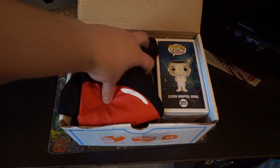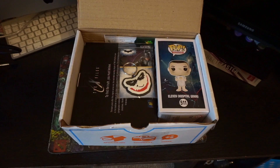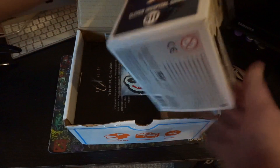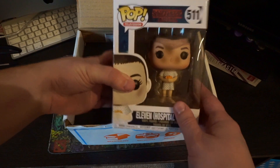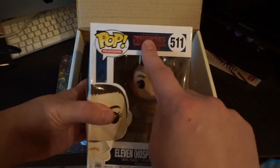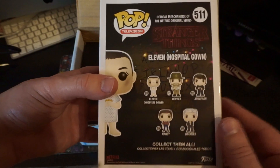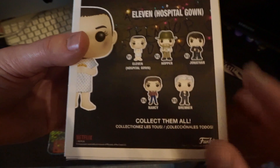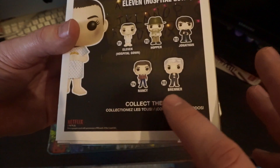We're going to be opening the box — move the t-shirt to last as we always do. And as you can see straight away, which I'm quite excited about, is the pop figure of Eleven because I love Stranger Things. Obviously we're in season two of Stranger Things now, which I absolutely love. This is Eleven in a hospital gown, and obviously there's some more characters you can get: Jonathan, Hopper, Nancy, and Brenner.